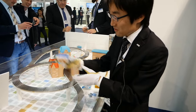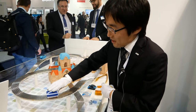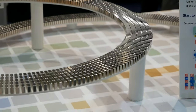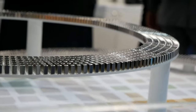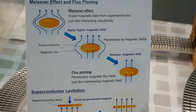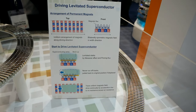In this demonstration, we drive a levitated superconductor along a magnetless rail, like this.